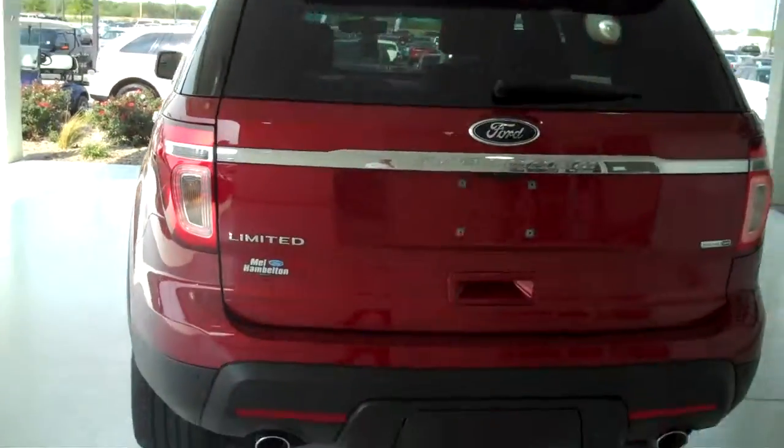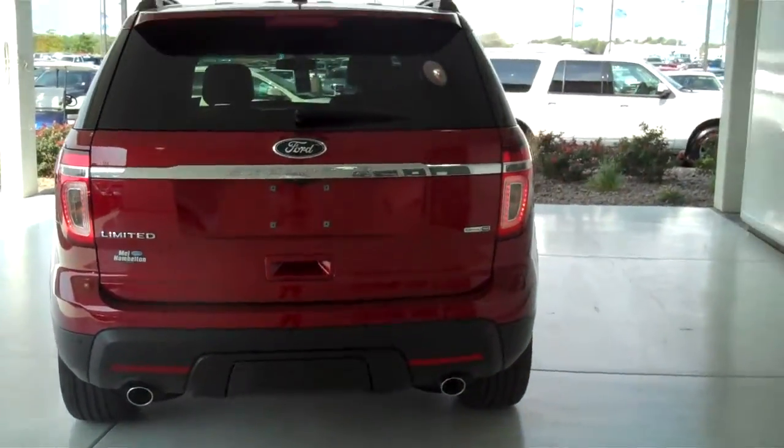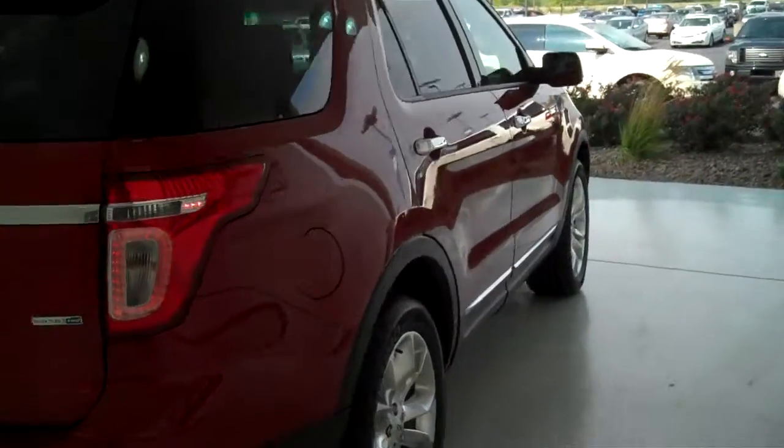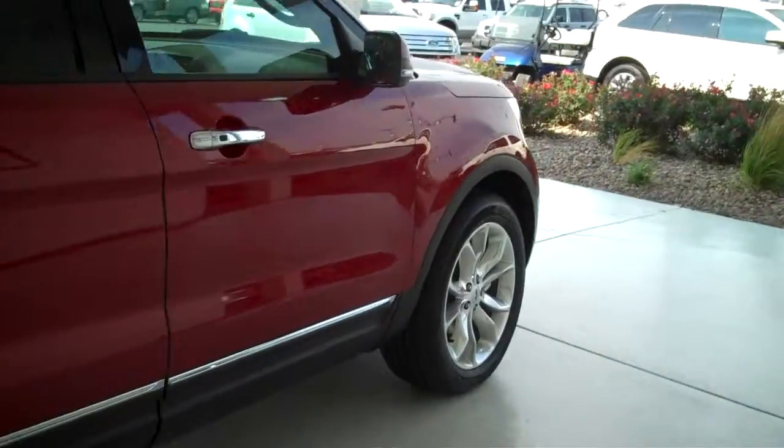You can see this vehicle and all of our inventory at mhford.com, or come out and see us in person at the big corner of 119th and Kellogg. That's Mel Hamilton Ford. We thank you for looking.